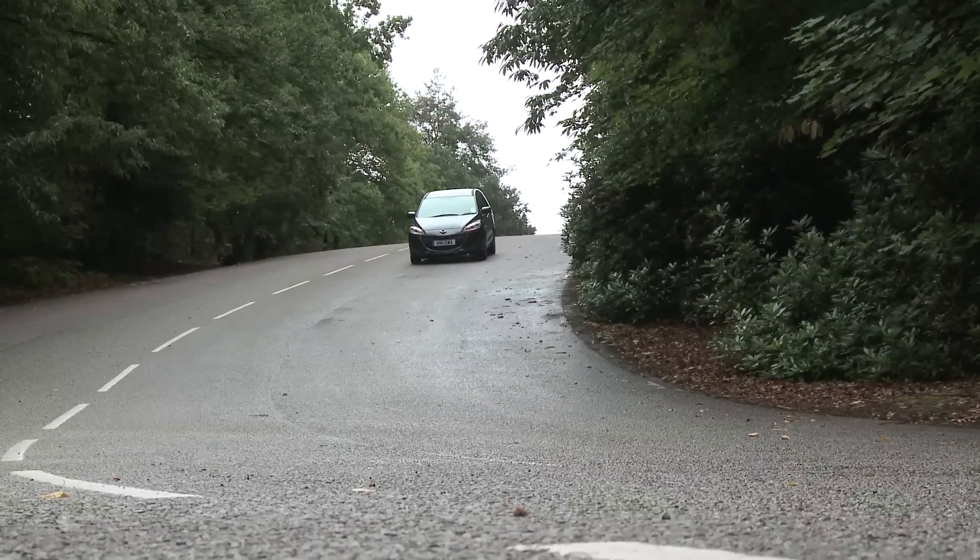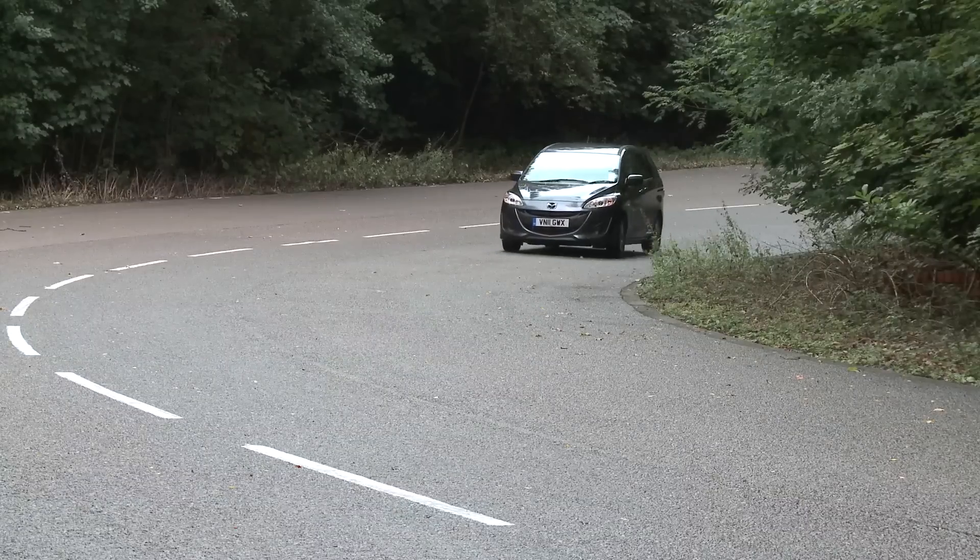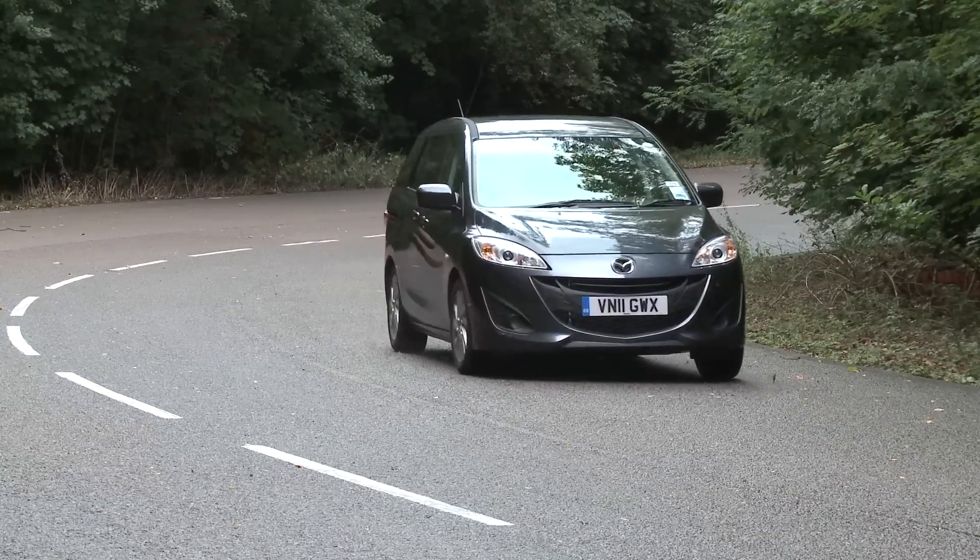Even entry-level models have lots of kit, and the cheapest petrol models are decent value. Diesel models are a bit pricey, but they hold their value well and running costs are low.